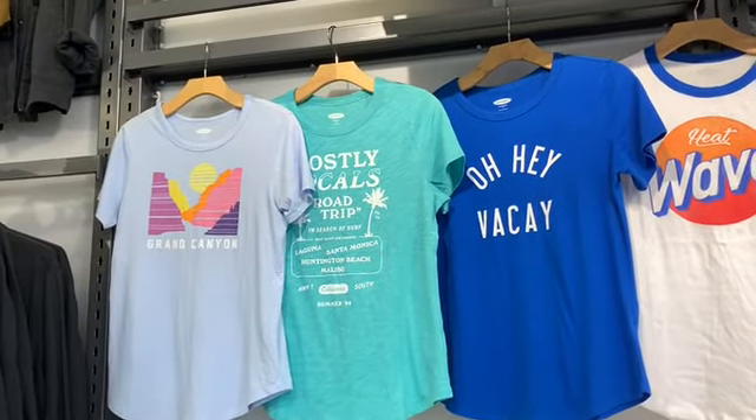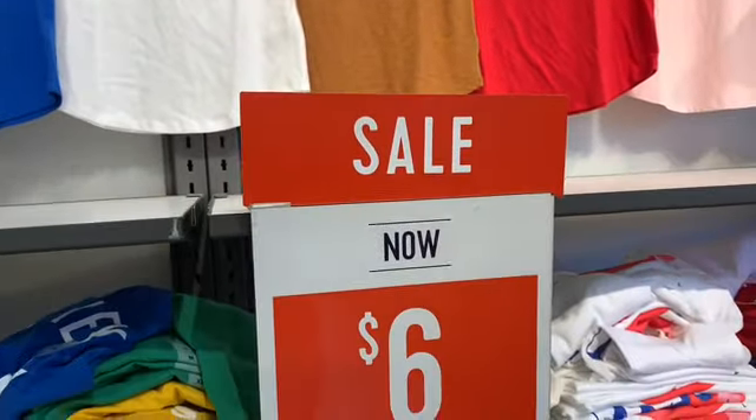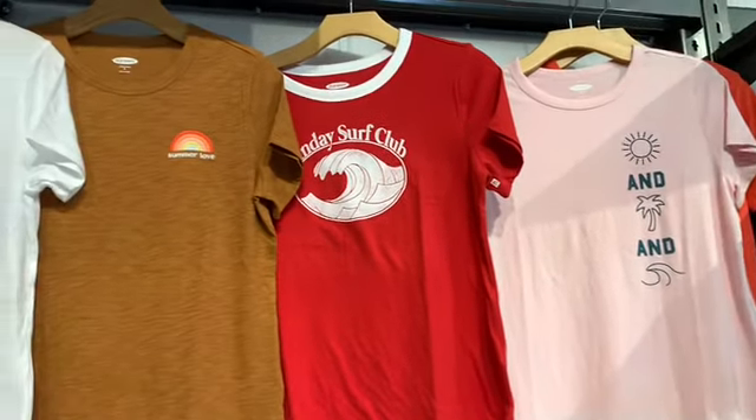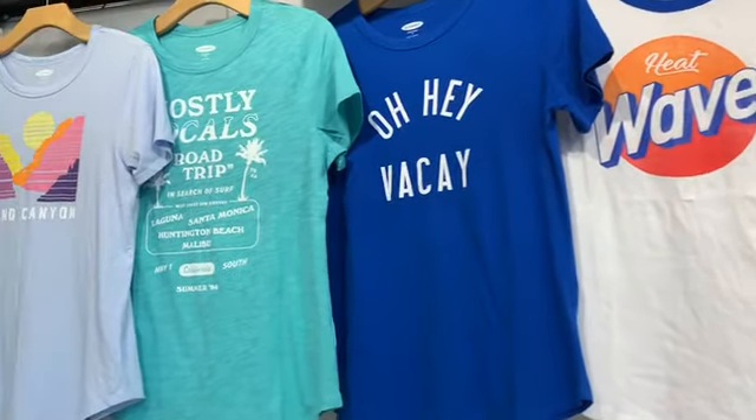I see that they have a wall of tees as well, and these are actually going now for $6. They have the different ones here — they have Monday Circa Club, E-Way, O-He-Way, Grand Canyon.